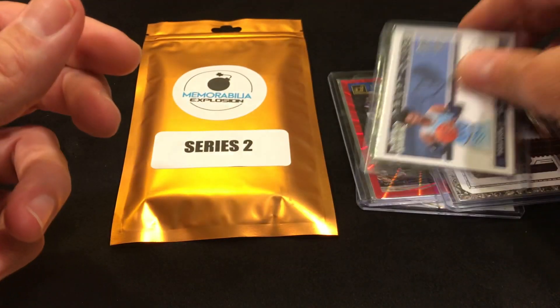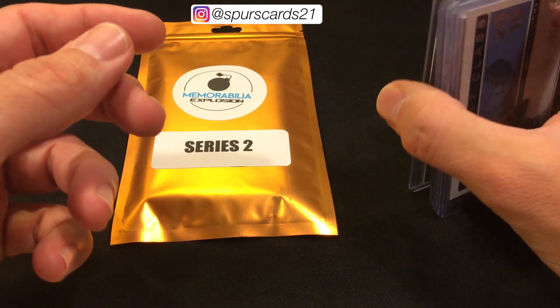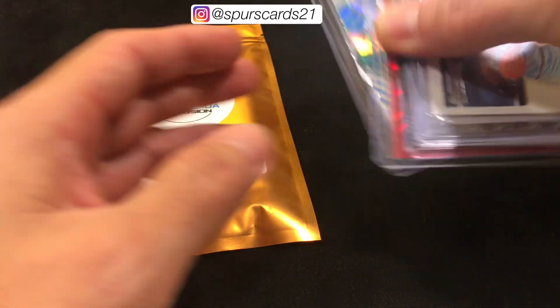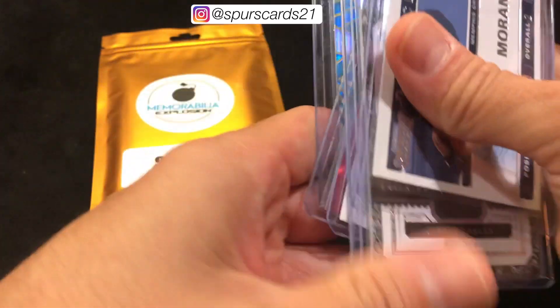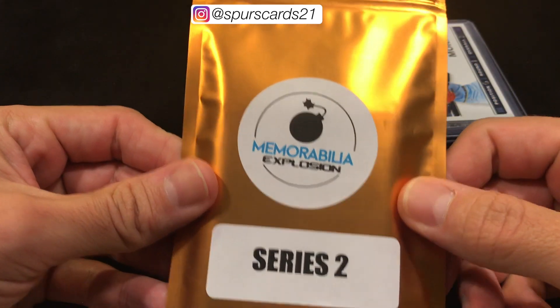This was eight dollars — I didn't include tax in the price. Not bad. Based off the fact that we got a relic and an auto of an old vet, that's pretty good for the $8 pack. Now for this one.